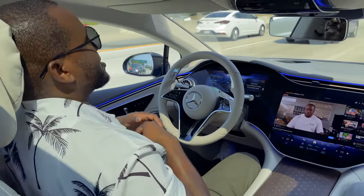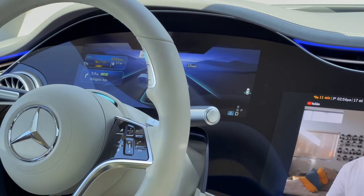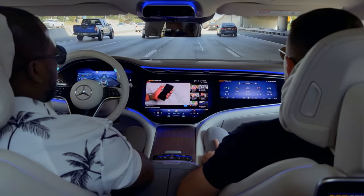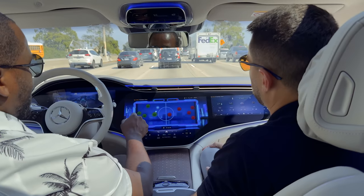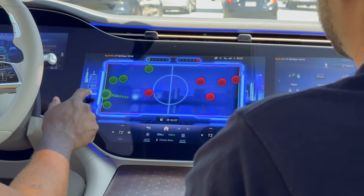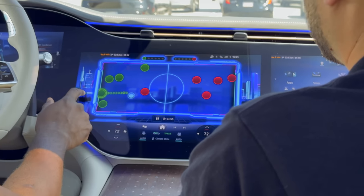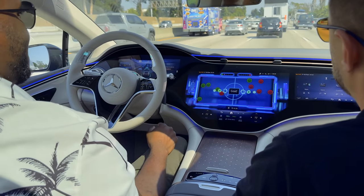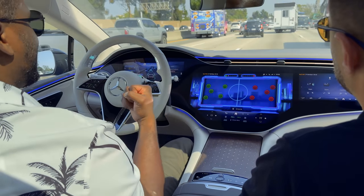The one thing is that you cannot close your eyes, because there's a sensor in front. Once you do, it exits Drive Pilot mode and tries to get you to take control. The Drive Pilot system is set for those conditions I mentioned, but it allows me to go ahead and play video games in the car.